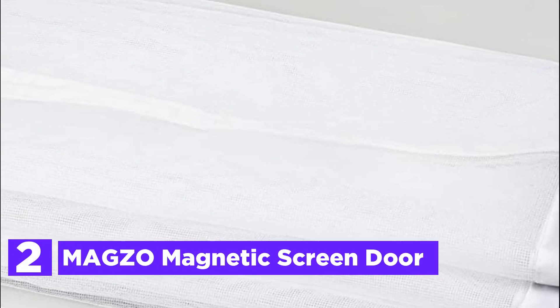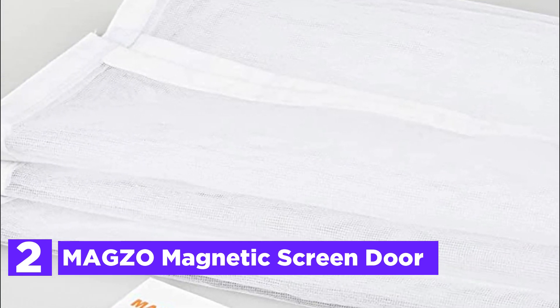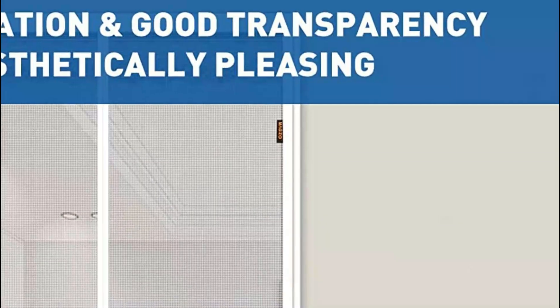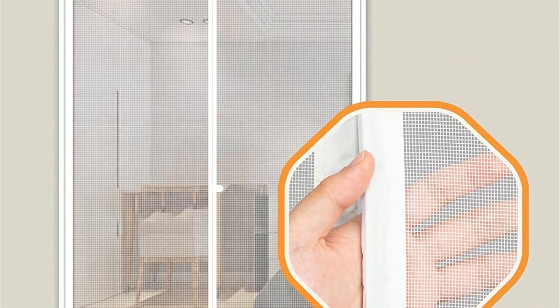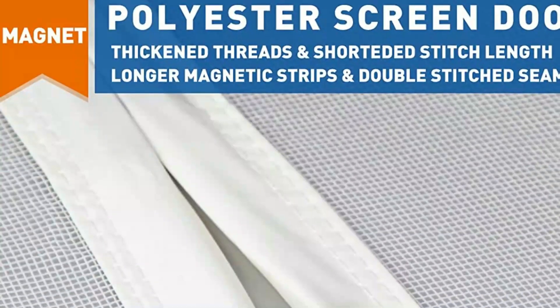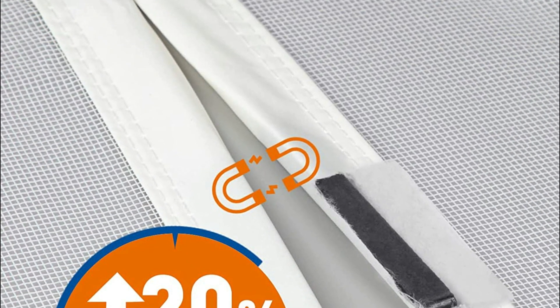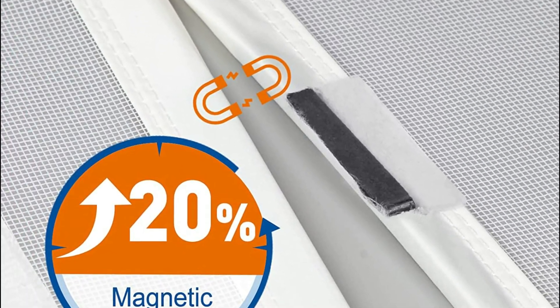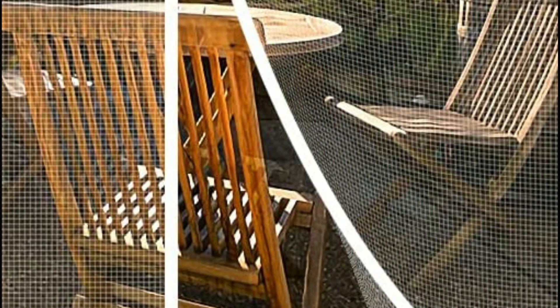At number 2, the Magso Magnetic Screen Door. It features hook and loop fasteners strategically placed in the middle and at the bottom to keep it secure and prevent it from being blown open. The magnet strips are longer and stronger, sewn seamlessly into the seams to ensure a quick and silent automatic close, as well as a hands-free open. Simply sweep the polyester magnetic screen door aside and it will automatically seal itself, making it easy to pass through even while holding objects. The screen mesh is made of sturdy and durable polyester that is tear-proof, well-ventilated, corrosion-resistant, and well-lit. Double stitching along the seams ensures the magnet strips are well-wrapped, further enhancing the durability of the screen door.